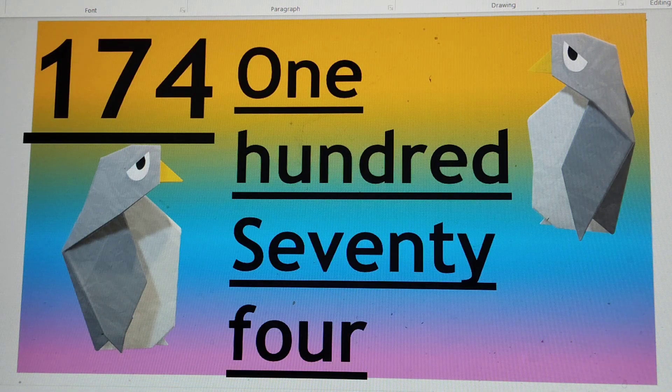Next number is 174. O-N-E 1, H-U-N-D-R-E-D 100, S-E-V-E-N-T-Y 70, F-O-U-R 4. 174.